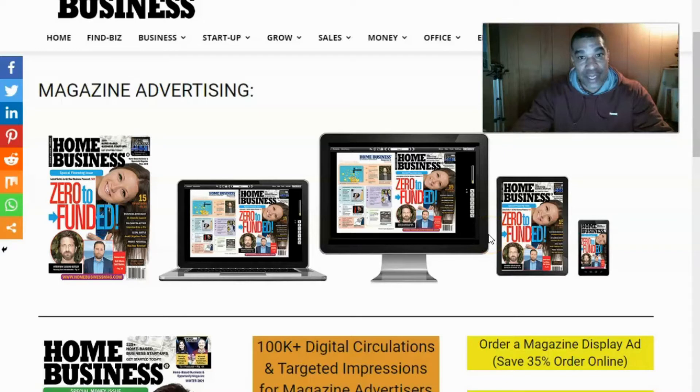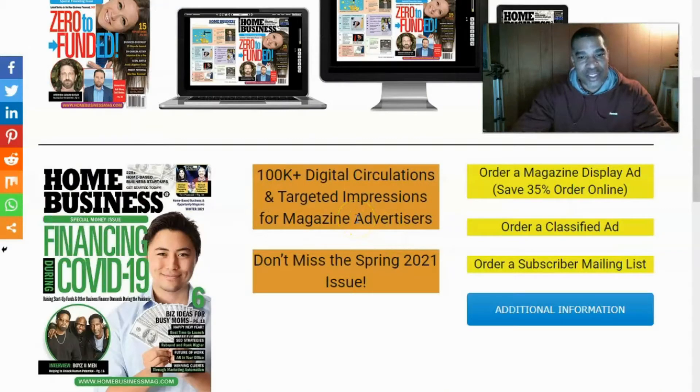If you place an ad, you'll have an ad online with over 100 plus digital circulations, plus targeted impressions from magazine advertisers. This was the latest issue — featured Boys to Men, an interview — a very popular home business magazine for people to find opportunities and also showcase what they have to other people. They have 'Order a Magazine Display Ad Right Now' with 35% off, and you can order classified ads.